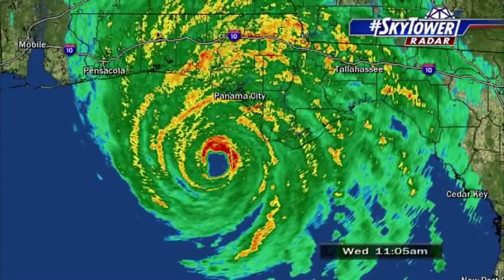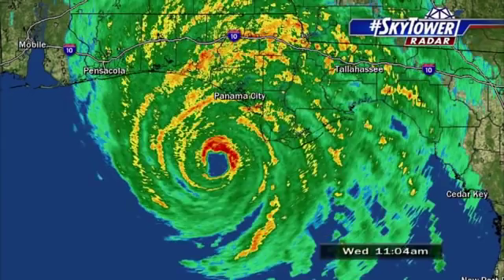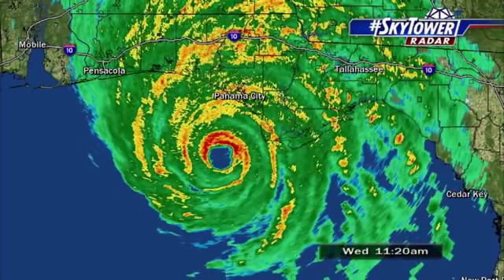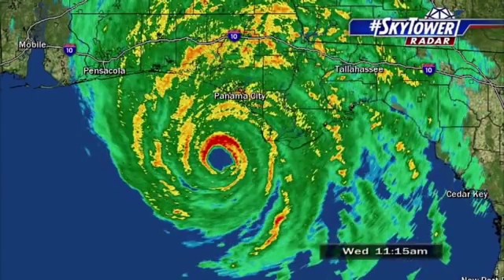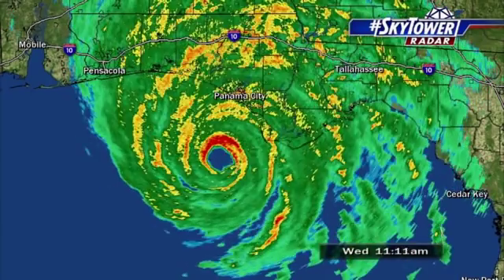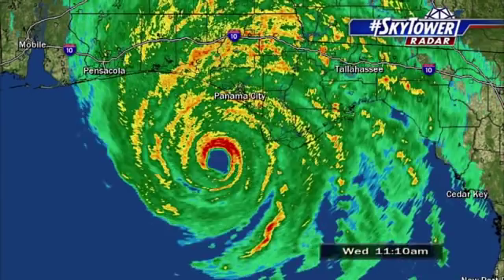About the only piece of maybe positive information we are seeing with this is we're starting to see signs of maybe an outer eyewall trying to form with this system. This looks like it may start to go through an eyewall replacement cycle so close to the coastline. We're not going to see that actually complete, but if we're seeing the signs that it's starting one, that could mean it's leveling off and it's not going to intensify anymore.